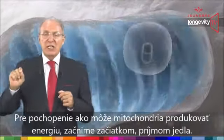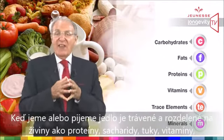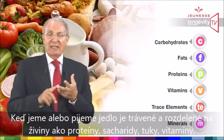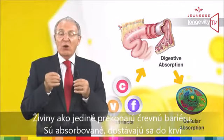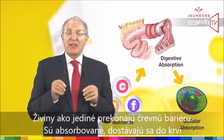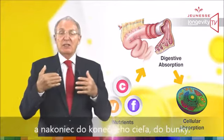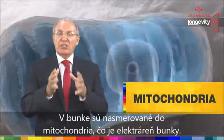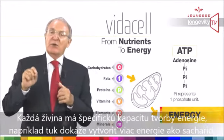To understand how mitochondria produce energy, let's start from the beginning. The food we eat is digested and broken down into nutrients — protein, carbohydrates, fat, vitamins, minerals, and trace elements. Those nutrients are the only ones authorized to cross the intestinal barrier. They are absorbed, go through the bloodstream, and reach the final target: the cell. Within the cell, they are directed to the mitochondria, the powerhouse of the cell.